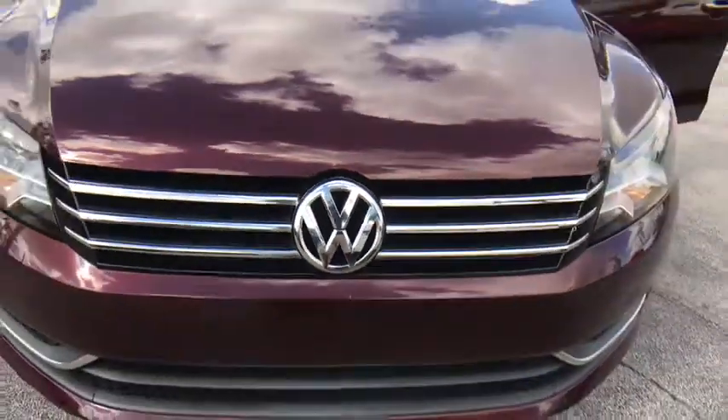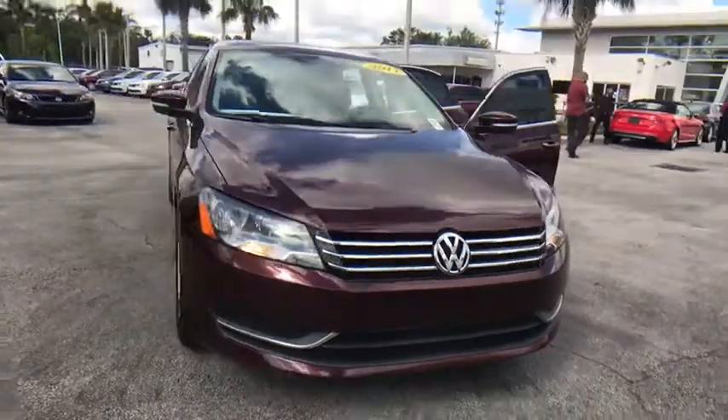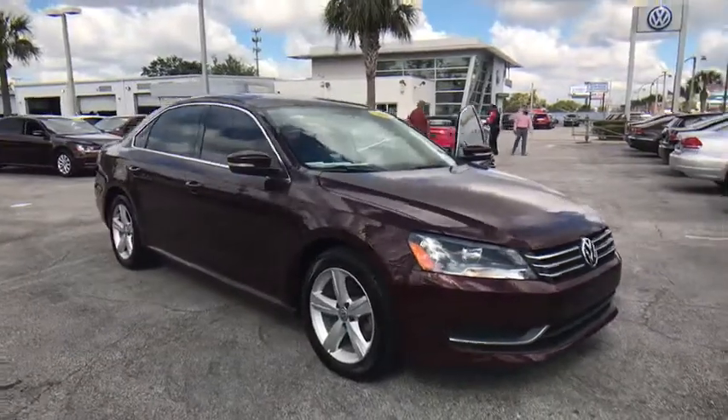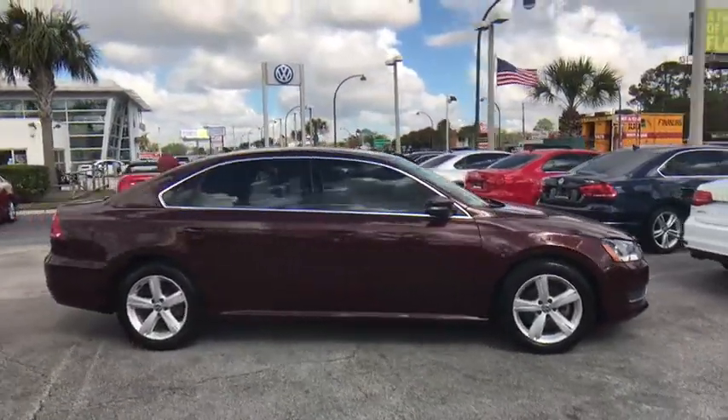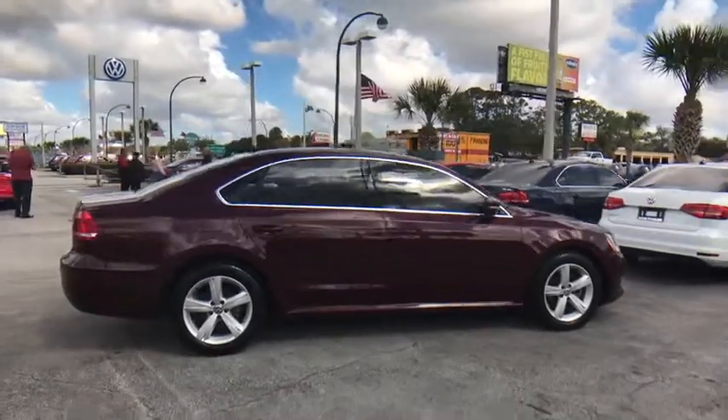The 2013 Volkswagen Passat. The Volkswagen Passat is roomy and powerful. It is a supple and controlled ride with a quiet and comfortable interior. Volkswagen brings it all together.